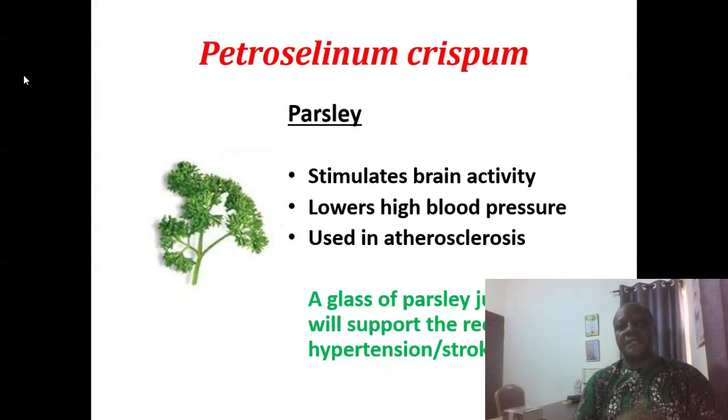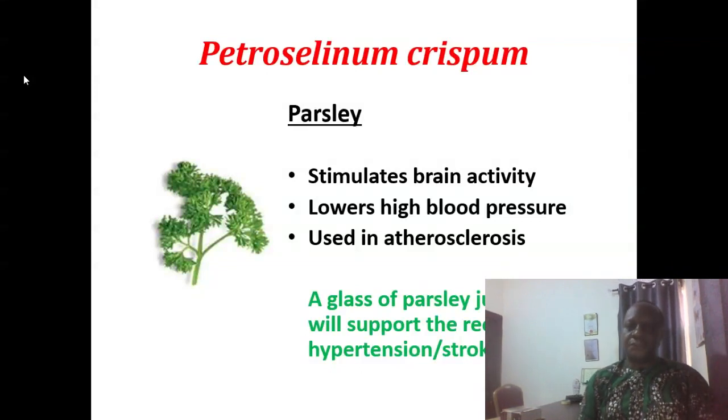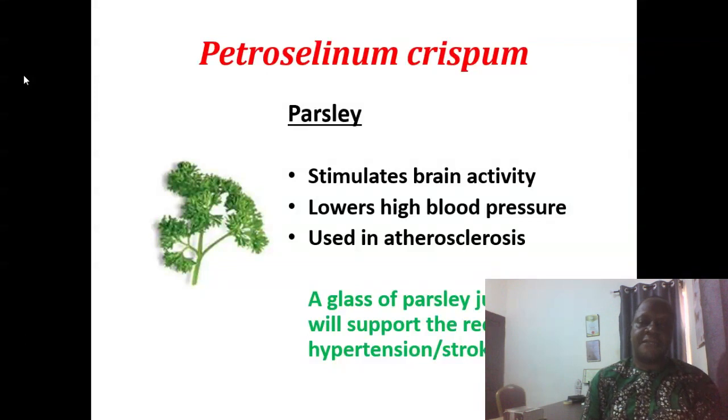Petroselinum crispum is parsley. It has a very great effect in stimulating the brain. It lowers high blood pressure and is useful in the treatment of atherosclerosis. A glass of parsley juice daily will support the recovery of hypertension and stroke patients. However, we warn that parsley is an emmenagogue — an action of a herb that can increase menstrual flow — so you use it cautiously and do not administer it to pregnant women.